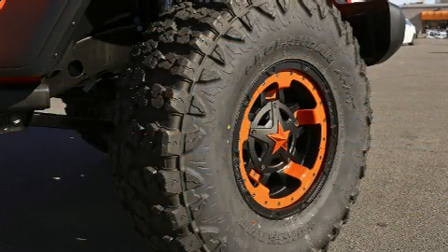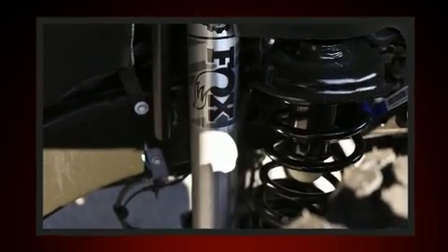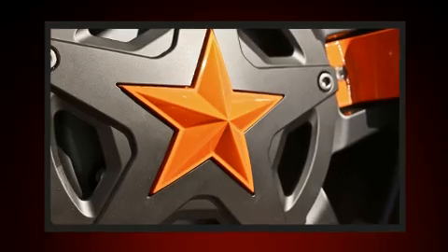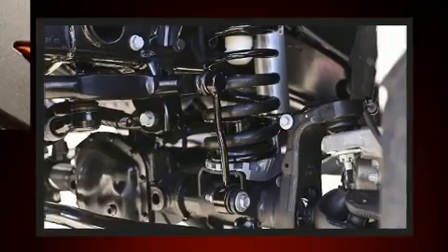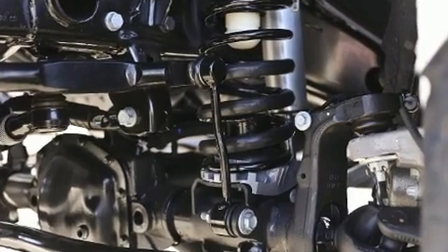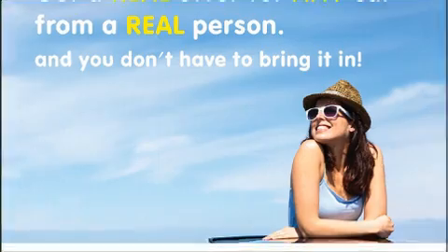Jeep ensures the safety and security of its passengers with equipment such as dual front impact airbags with occupant sensing airbag, front and side impact airbags, a panic alarm, and four-wheel disc brakes with ABS. Brake Assist technology provides extra pressure when applying the brakes.